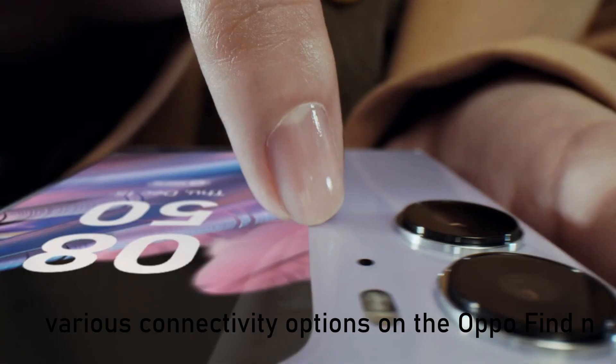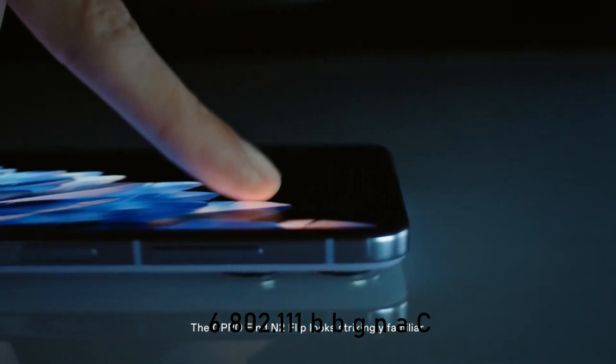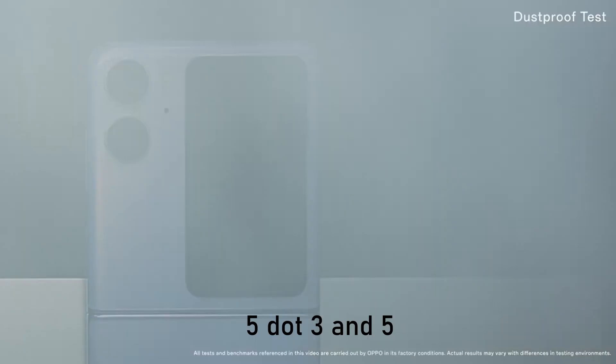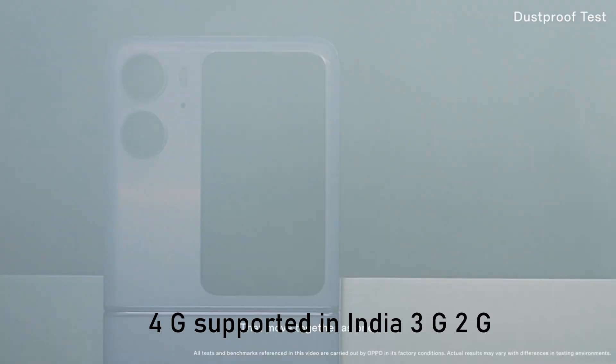Various connectivity options on the Oppo Find N2 Flip include Wi-Fi 6 (802.11 a/b/g/n/ac/ax) 5GHz with MIMO, mobile hotspot, Bluetooth V5.3, and 5G supported in India, 4G supported in India, 3G, and 2G.